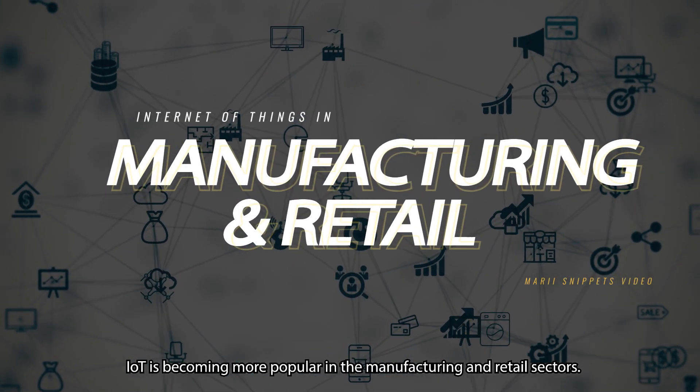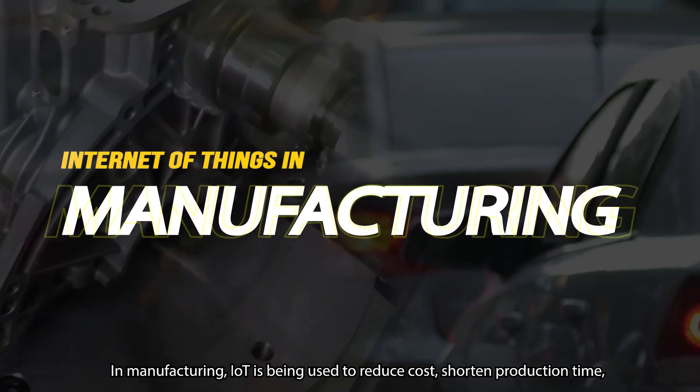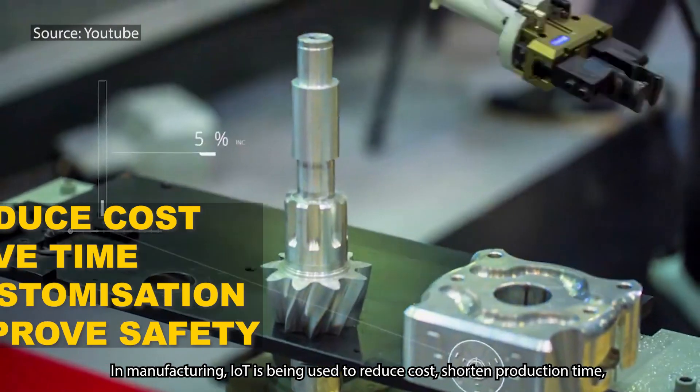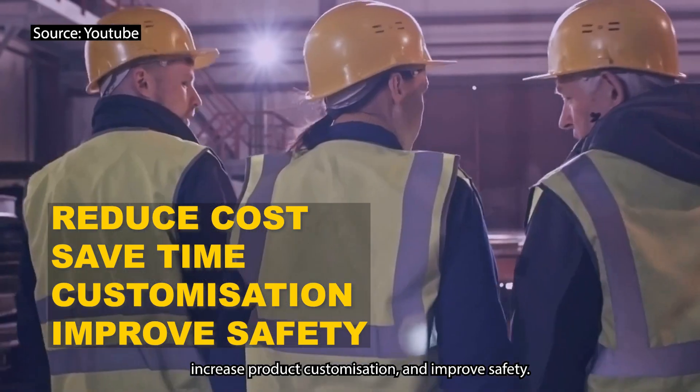IoT is becoming more popular in the manufacturing and retail sectors. In manufacturing, IoT is being used to reduce costs, shorten production time, increase product customization, and improve safety.